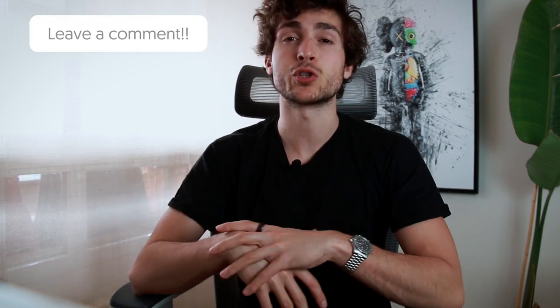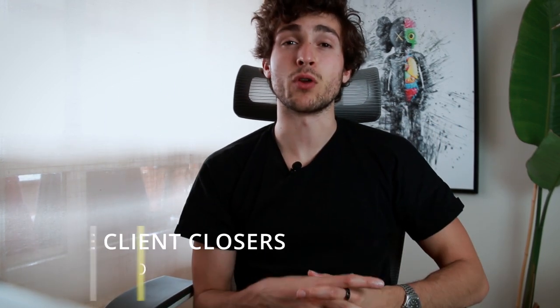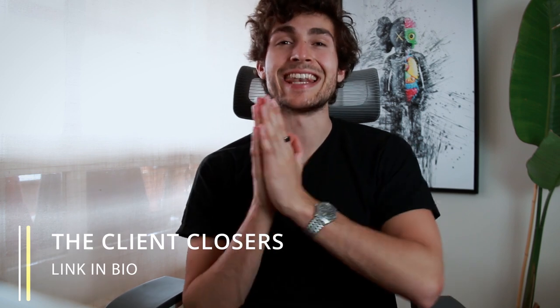That is the end of our seven-day process to building a social media marketing agency and potentially even getting results with it. If you enjoyed this video, go ahead and drop a big thumbs up and subscribe to the channel. Leave down below in the comments any questions you may have and I'll check those out. If you haven't checked out my free private venture community, the Client Closers, it's an incredible community full of like-minded people looking to scale their agency and level up in life — go ahead and check out the link in the description. Hope everything's going well in your agency journey, and I'll see you in the next one.